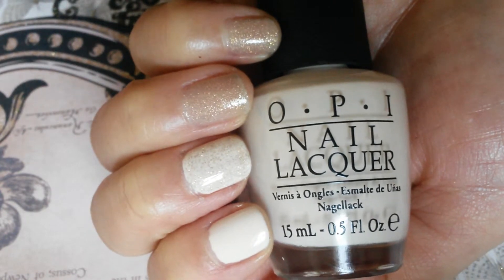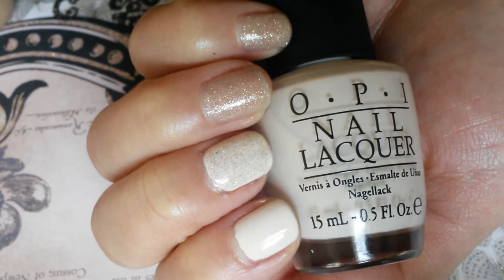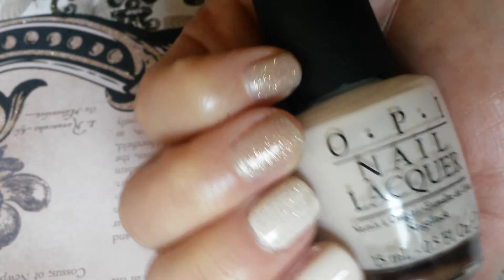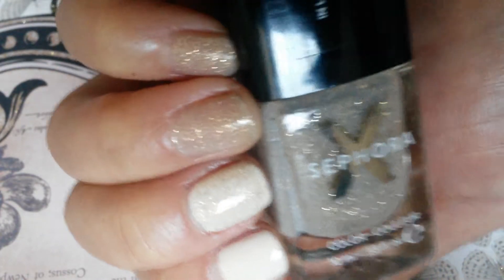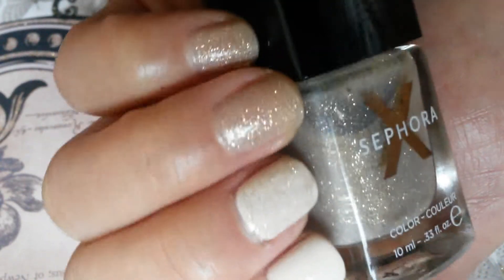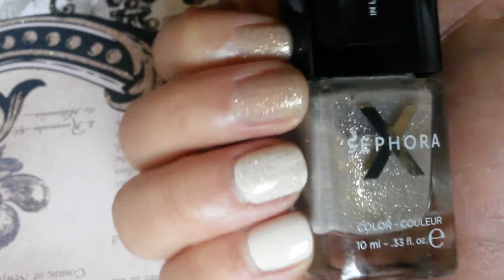Here is two coats each of My Vampire's Buff, which is this cream nude color. In the middle I put Sephora X in Light over it. You can see the silver shimmer popping up over OPI My Vampire's Buff, but by itself it's a pretty color too.